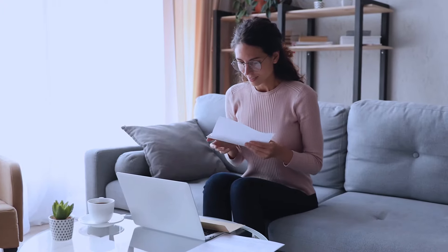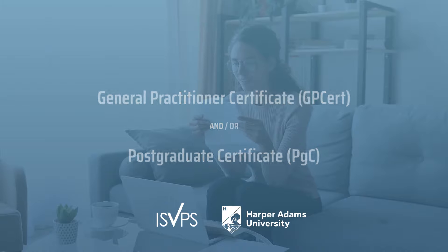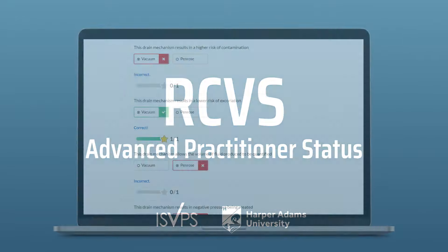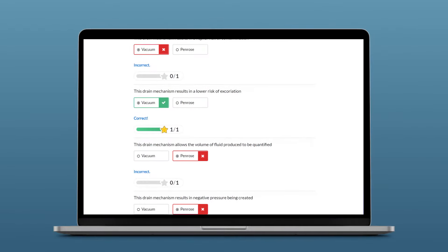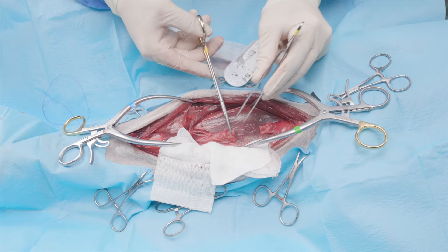This RCVS-approved programme lets you work towards a general practitioner certificate and/or a postgraduate certificate. It can also be used towards RCVS advanced practitioner status, with plenty of opportunity to reflect on your learning and evaluate your progress, along with a newfound confidence to take back to practice.